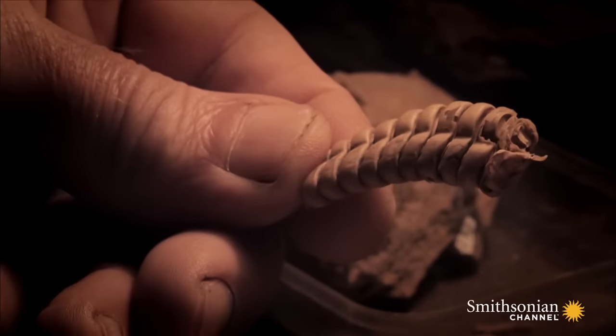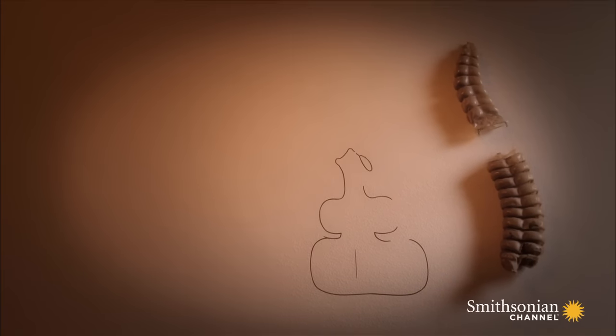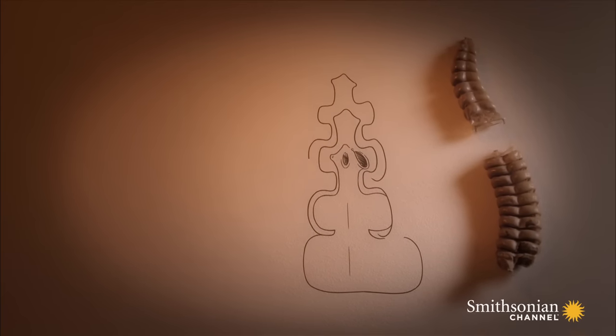Each time they shed, a modified scale remains behind and adds another segment to the rattle.